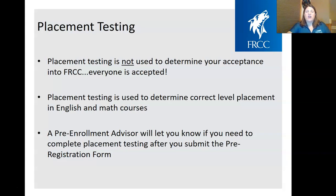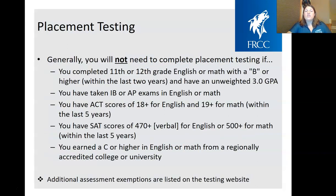Placement testing is not used to determine whether you're accepted into Front Range or any community college — the best part about community college is that everyone is accepted. Placement testing is used to see where you would place within your English and math courses. Your pre-enrollment advisor will let you know if you need to complete testing, because not everyone does, and that decision is based on what you put in your pre-registration form.